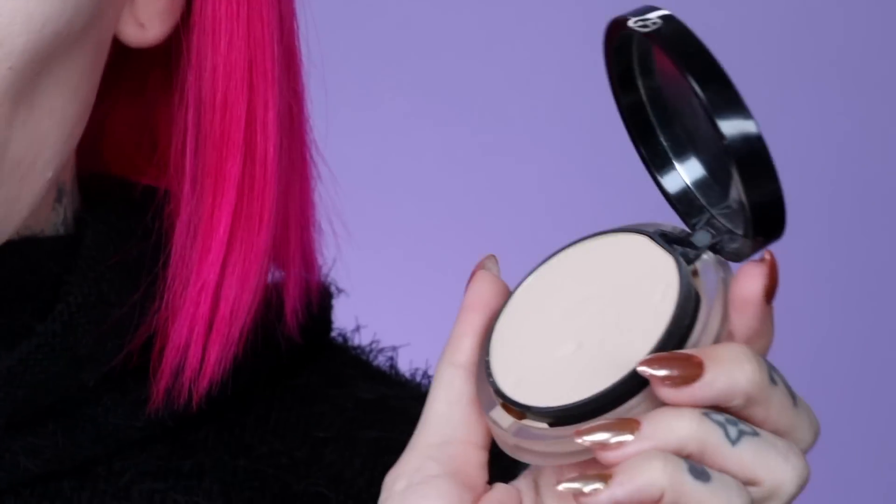Now I'm quickly going to take some MAC Studio Fix in shade Shivering White — my all-time favorite pale under-eye highlighter — and use my damp beauty blender, because powder and a wet sponge equals heaven. This will literally melt into your face. Then I'm going in with the Giorgio Armani Luminous Silk Foundation Powder using my big fluffy Lamer brush — I am obsessed with how soft it is. I'm just going to beat my face into submission and get ready to contour.